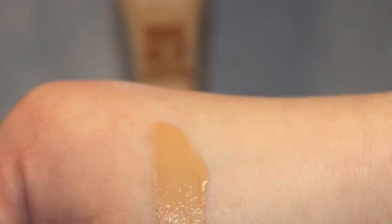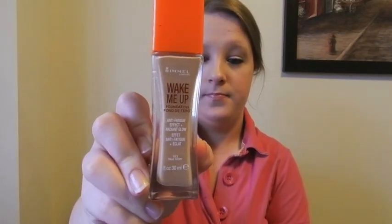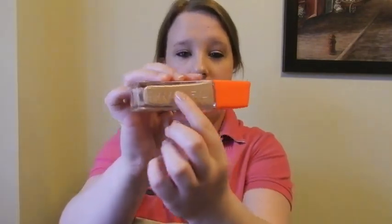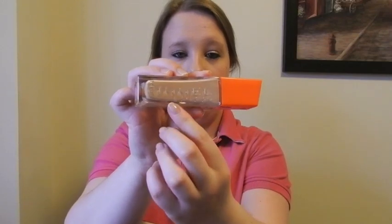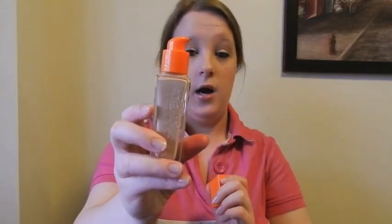Moving on to drugstore foundations. First I have the new Rimmel Wake Me Up Foundation with anti-fatigue effect plus radiant glow. This is in the shade True Ivory. This finally came to Canada and we don't have all the shades — I've looked online and there are more shades than what's available in stores. I like the packaging on this — it's glass with a nice fancy indent and the Rimmel London branding.